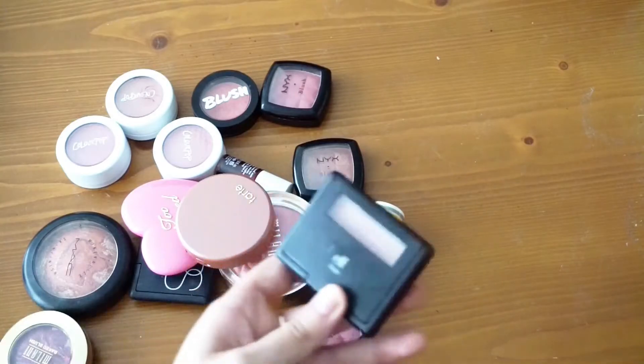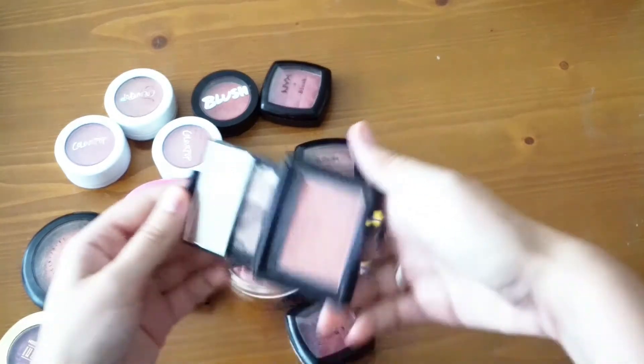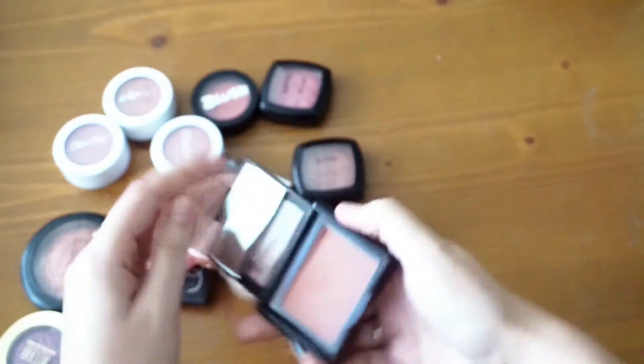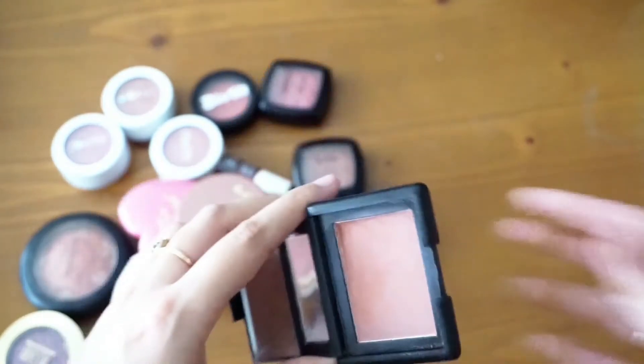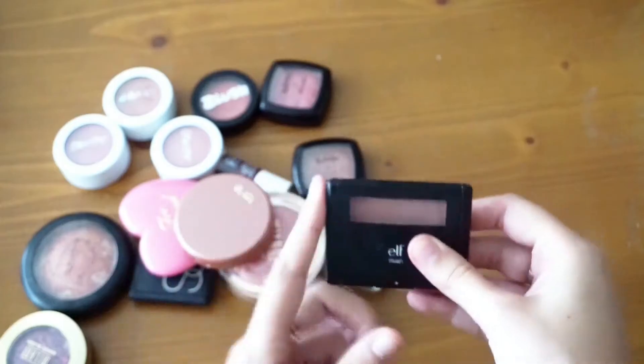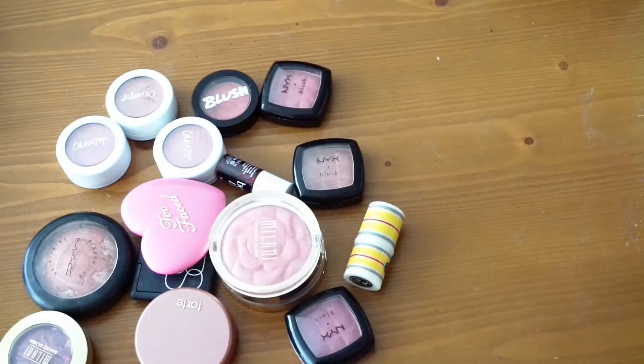For ELF, I'm going to go ahead and get rid of this blush in the color Mellow Mom — it's just started to get kind of bumpy, so I'm going to purge this one.